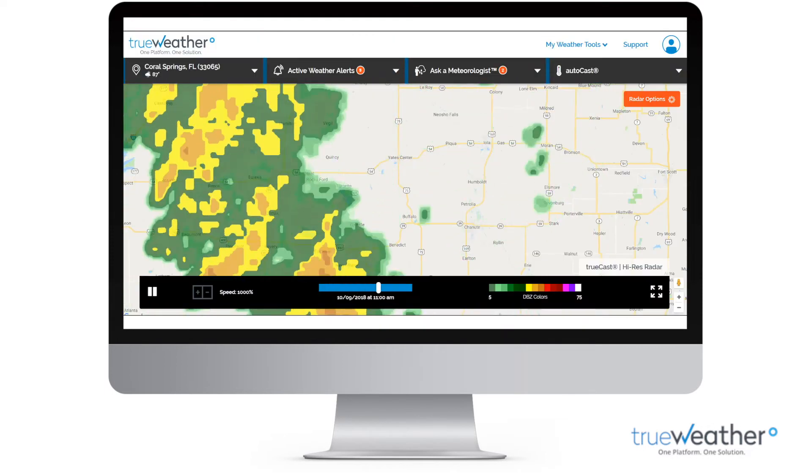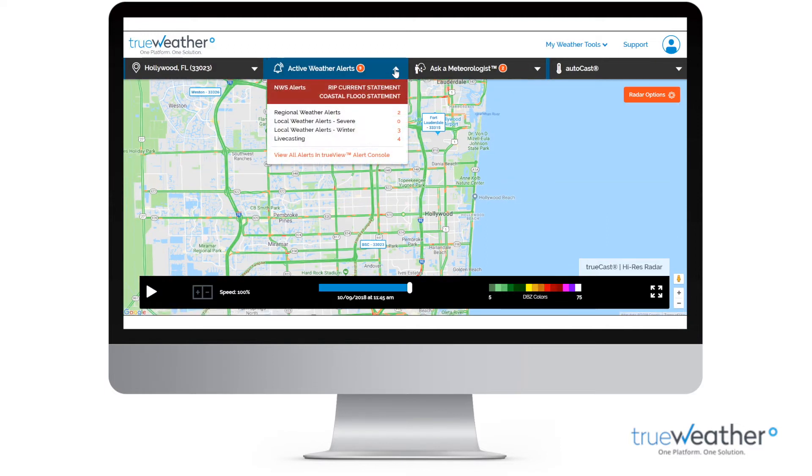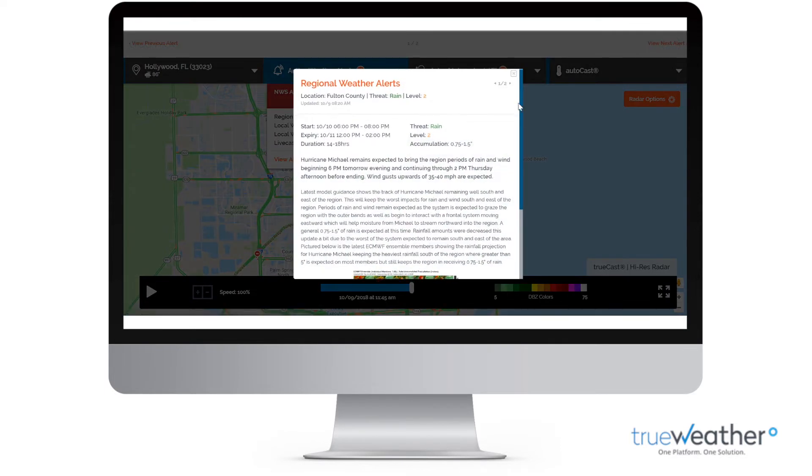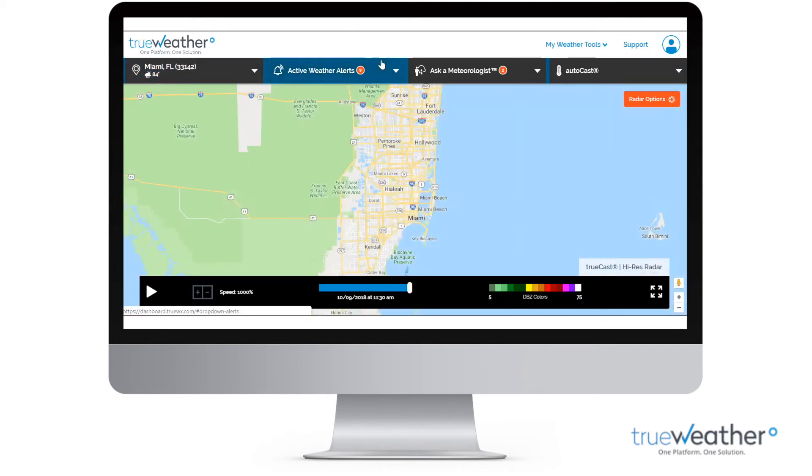Features high-definition radar with custom map overlays. Handcrafted weather alerts issued by degreed meteorologists. Exceptional design and user experience.